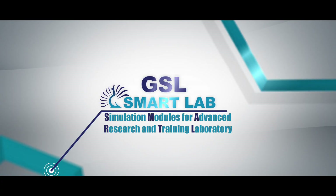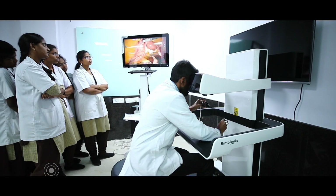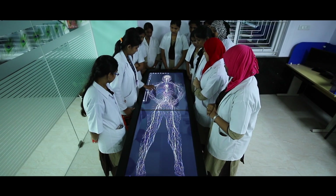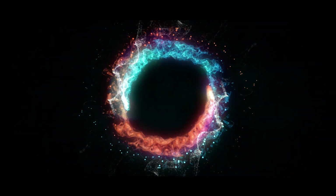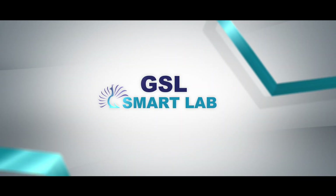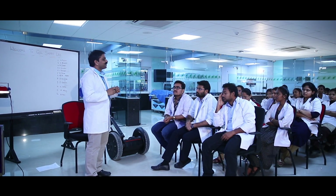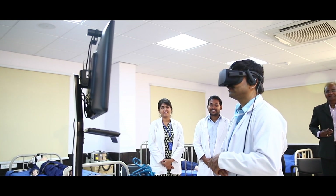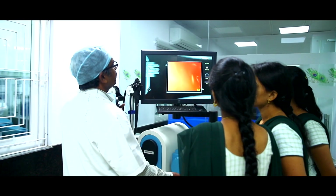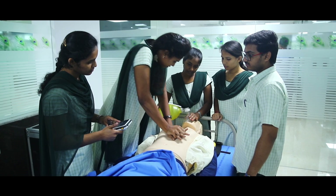GSL Smart Lab — Simulation Modules for Advanced Research and Training Laboratory — is a world-class medical and surgical training platform aimed at remodeling the approach towards patient care in India. GSL Smart Lab is an interdisciplinary, state-of-the-art virtual medical setup that allows medical and nursing students, physical therapy students, community EMTs, and social activists to practice clinical procedures in a safe learning environment.